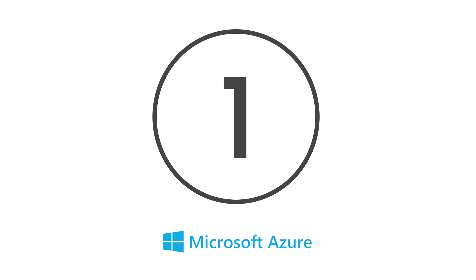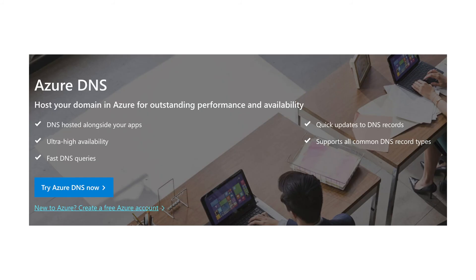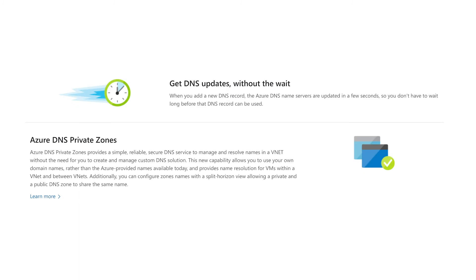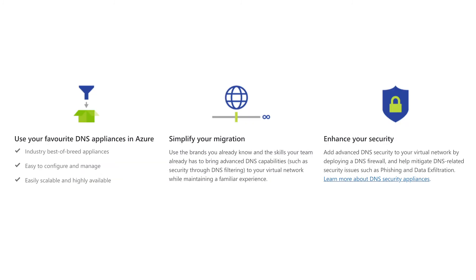And finally, at number 1 is Microsoft Azure. Microsoft's DNS service in Azure enables companies to seamlessly integrate their Azure services with responsive DNS updates and streamlined strategies for growth. In particular, it uses a global network of servers to provide fast and efficient responses to queries and requests. What's more, Microsoft's DNS private zones provides a secure environment for managing VNet domains without the need for a customer service.